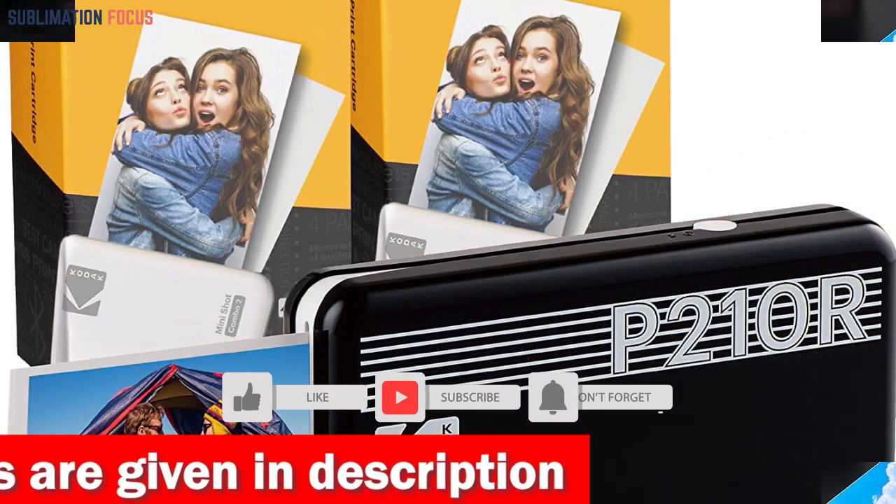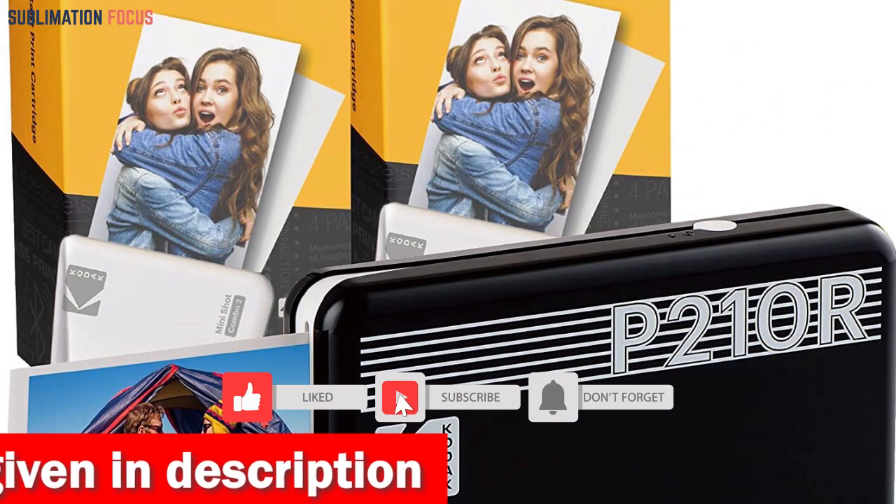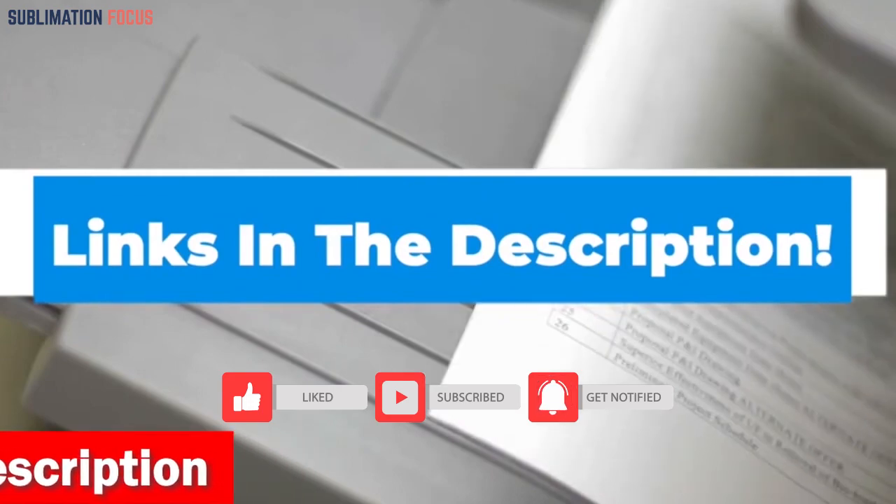If you are interested in this portable iPhone photo printer, then check out the link given in the description box below to buy it.